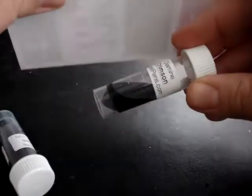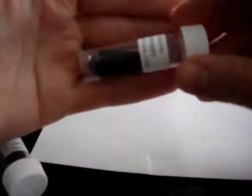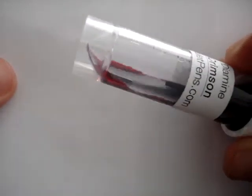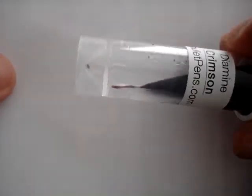Diamine Crimson. This lighting. Let's see. That's not gonna help. We'll do the best we can. Diamine Crimson. There you can kinda see a little bit.